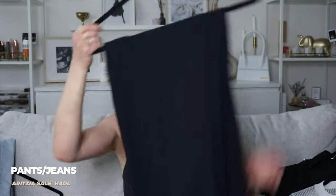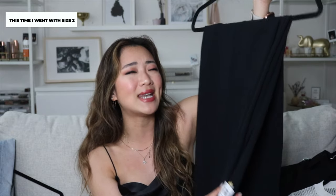We're finally onto pants. The first pair is the effortless pants. I had already gotten these in a greenish color — I'll leave a picture from my Instagram of me wearing them. I got a size four last time but it was a little too big, so I went down to a size two. I used to be so consistent with Aritzia sizing, but now I'm not — one day I'll be a size zero at Aritzia, and two days later I'll be a size four.